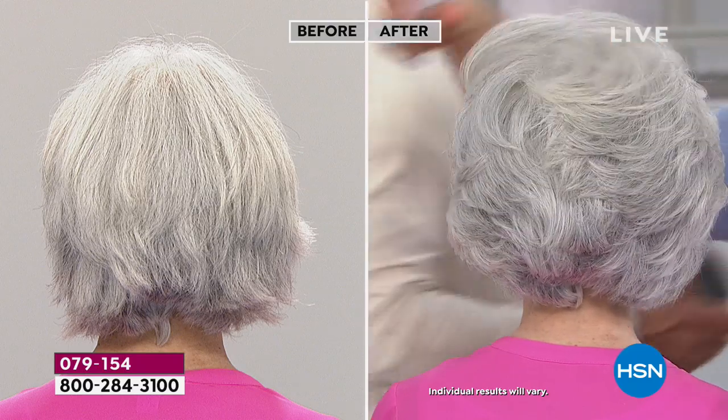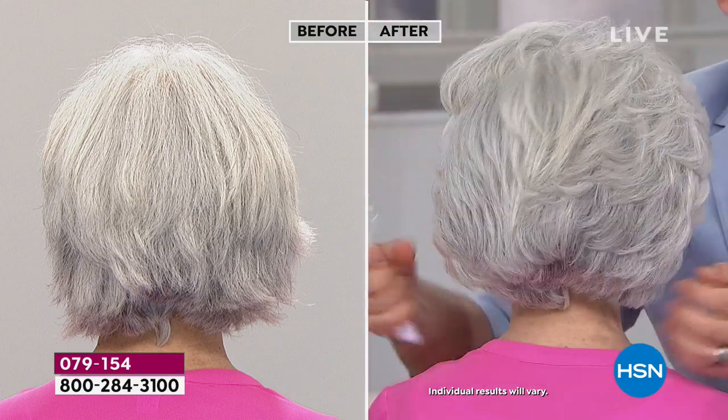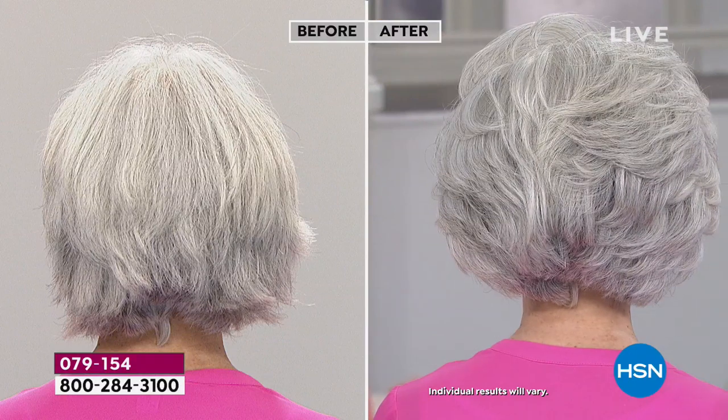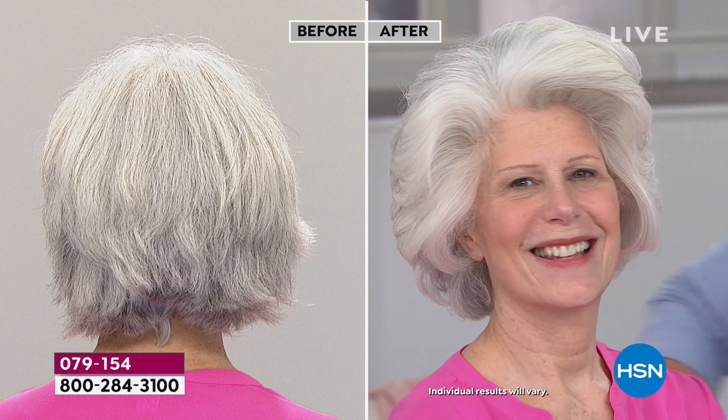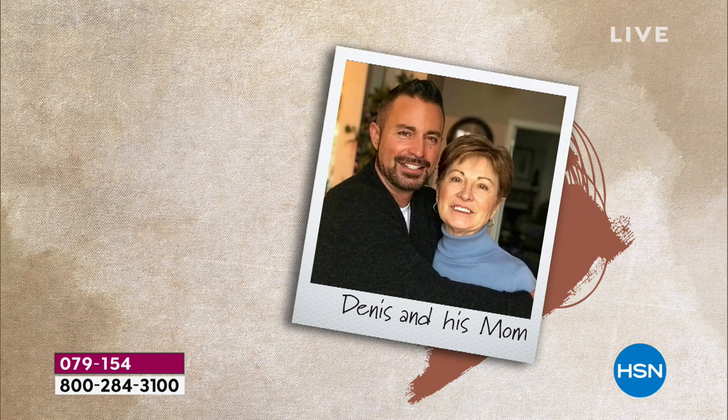The Ojon oil started my career 20 years ago and the cleansing hair treatment started my career here at HSN about five years ago. So for me this kit is so dear, it means everything. And if it wasn't for my mom I wouldn't be here - she ended up getting ill. She's never asked me for anything in 50 years. She just turned 80. This kit is a tribute to her and all of you.